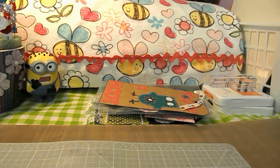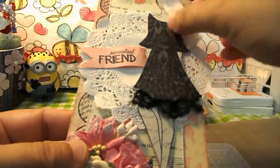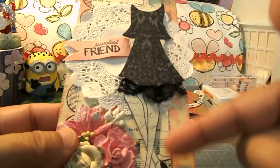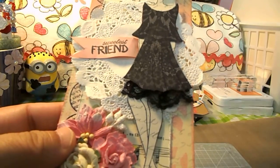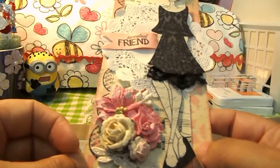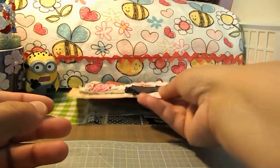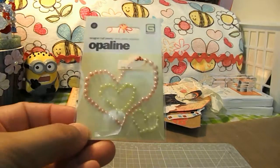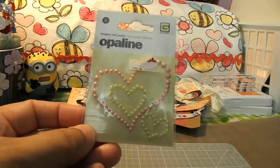And then the last one I got was from Barbara and this one is absolutely gorgeous. She used a Prima doll, and this is the first Prima doll image that I've ever got on anything, so thank you. There's some real pretty flowers, and then she sent me this little heart-shaped opal embellishment.